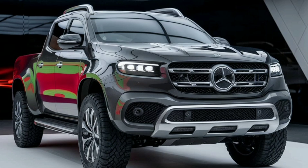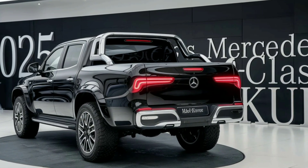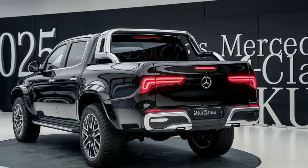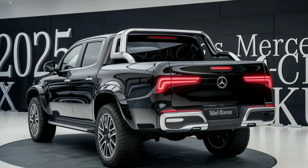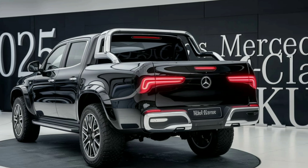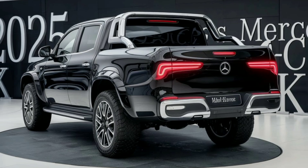Moving to the rear, the X-Class showcases a distinctive tailgate with the Mercedes-Benz logo prominently displayed. The rear bumper is reinforced, making it not only durable but also functional for towing and carrying heavy loads. Integrated LED taillights ensure that the X-Class remains visible and stylish from all angles.